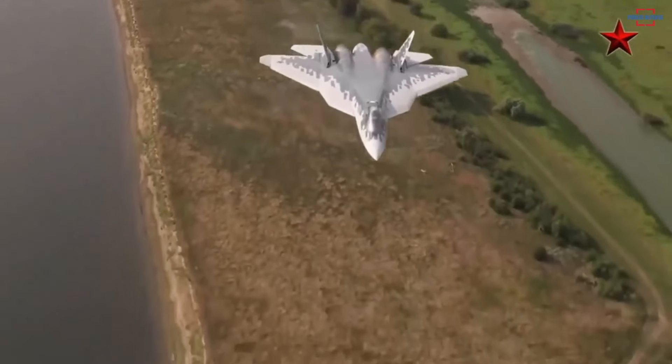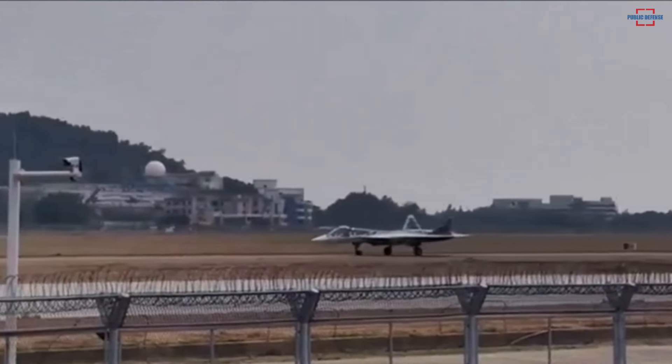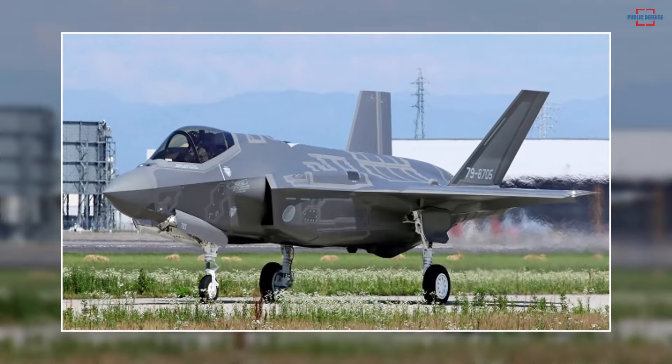Since its maiden flight in Komsomolsk-on-Amur on January 29, 2010, the Russian Sukhoi Su-57 stealth fighter jet has been the object of global defense analysts' hunt. Unlike Western-made defense equipment, the details about the Su-57 are arguably not too widely known.